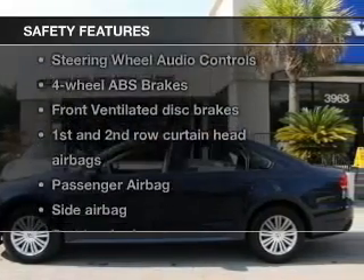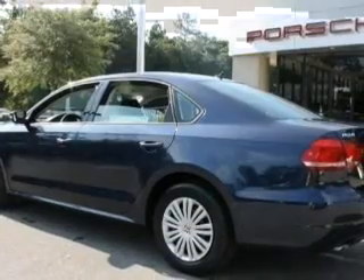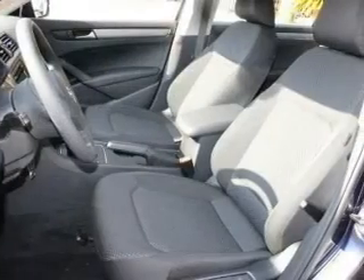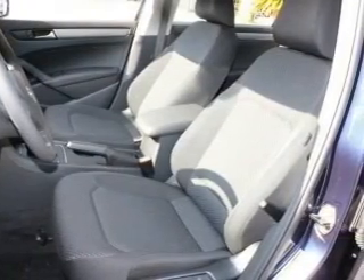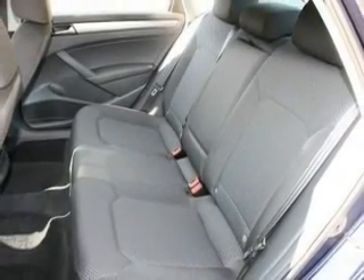If safety is a high priority, rest assured knowing that these top safety components are included. Front ventilated disc brakes, curtain head airbags, passenger airbag, side airbag, traction control, stability control, daytime running lights. Let us put you in the driver's seat today.